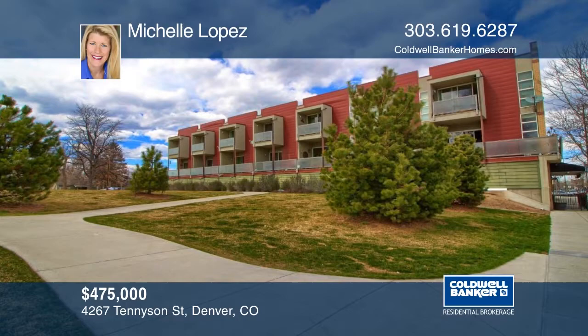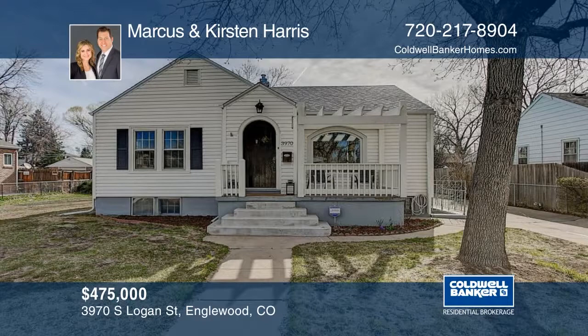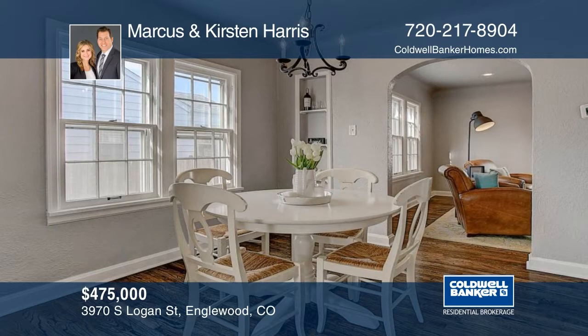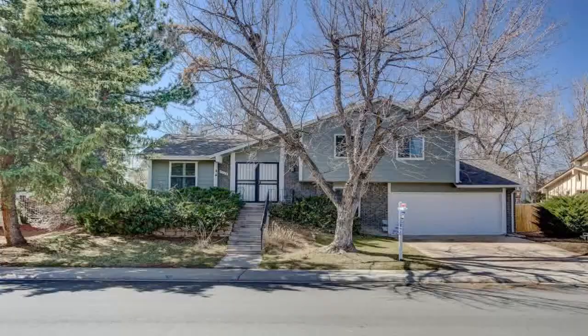This exciting fully renovated Tudor style home is ideal in every way. Situated on a massive lot in hot Englewood, this home features a spacious floor plan, separate basement entrance, two-car garage, two storage sheds, and room to roam or build. Additional amenities include gleaming hardwood floors, updated plumbing, light fixtures, and so much more. The large covered rear patio offers fantastic outdoor living space just in time for summer. See it in person with your call to Marcus and Kirsten Harris.